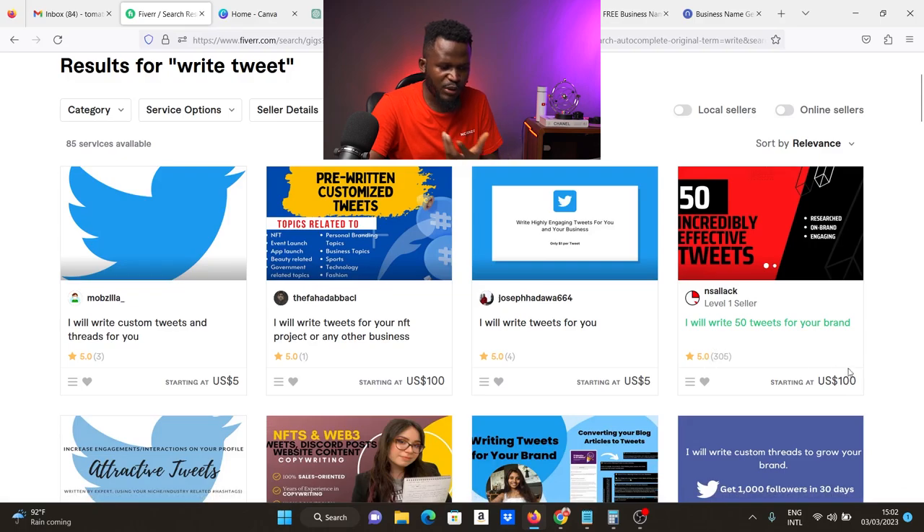305 multiplied by $100 gives you about $30,500 — that's what he has made writing tweets. Writing tweets is easy. So the question is, how do you write these tweets? I'm going to show you, because I told you — you don't need experience or skill to do any of these things. I'm going to introduce you to the tools that will help you fulfill these orders.